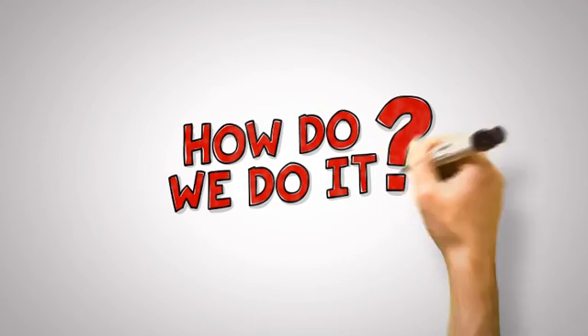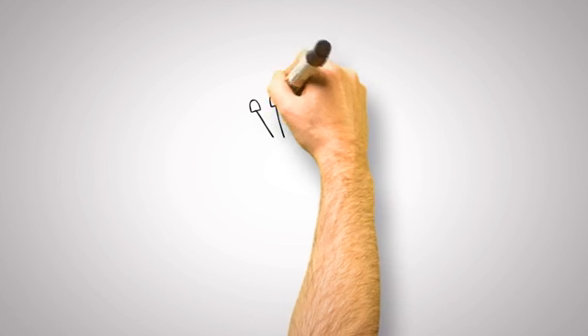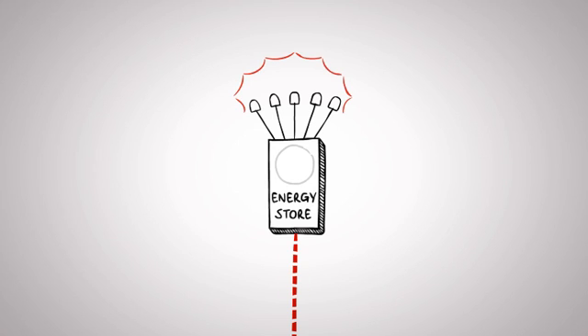So how do we do it? Our patented technology combines high-quality energy-saving LED lighting with an advanced energy store system. When there's suddenly no power, Ivertion bulbs instantly switch to use the internal power store to keep your light on.